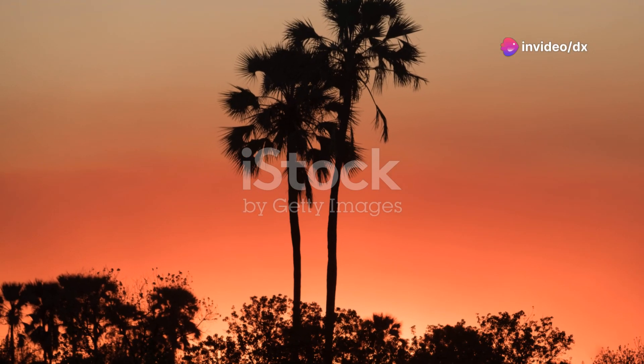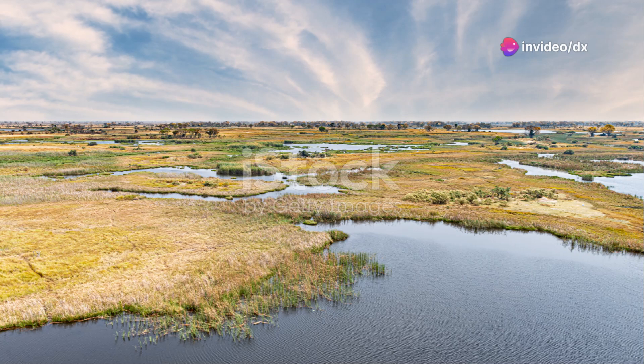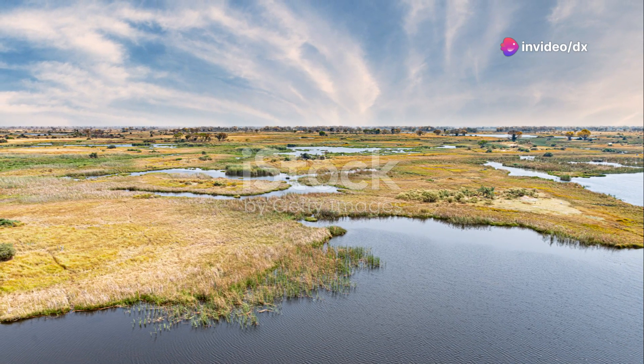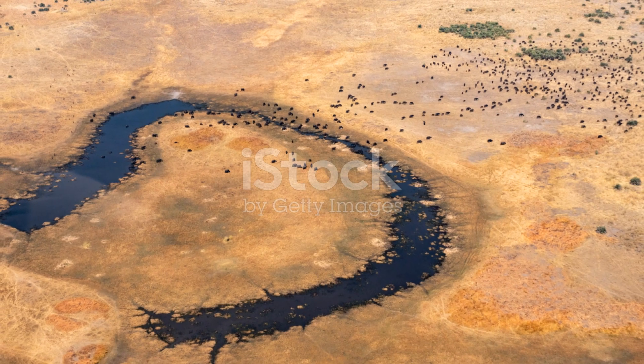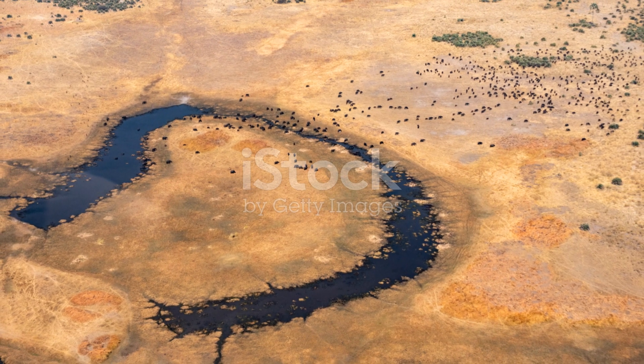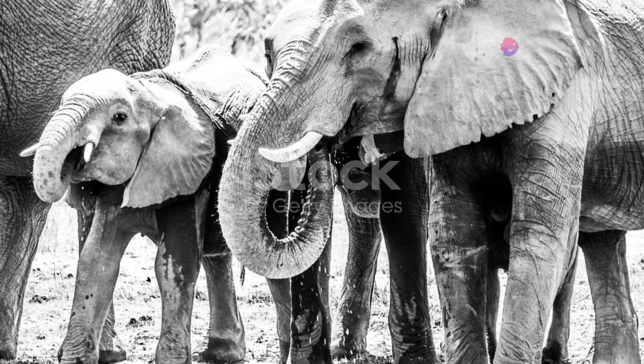Then there's the Third Bridge campsite. For the adventurers out there, this spot offers an immersive experience into the African wild. Camping here, under the starlit sky with the sounds of the bush all around you, is nothing short of magical. Just remember to keep your food secure — you're sharing this space with the real locals, the wildlife.